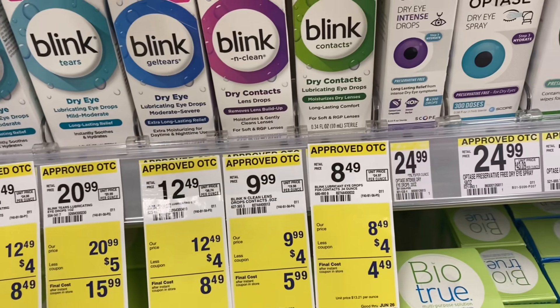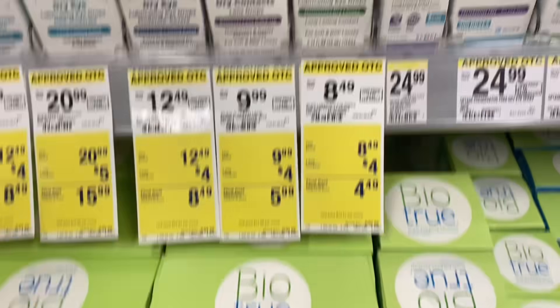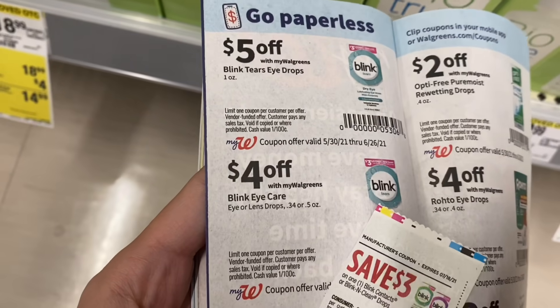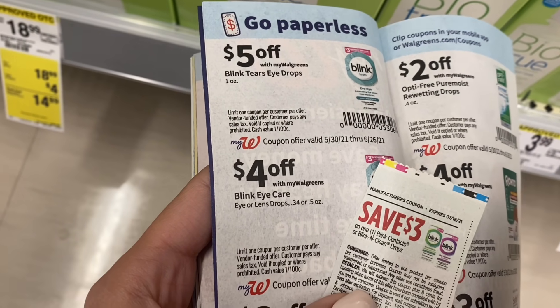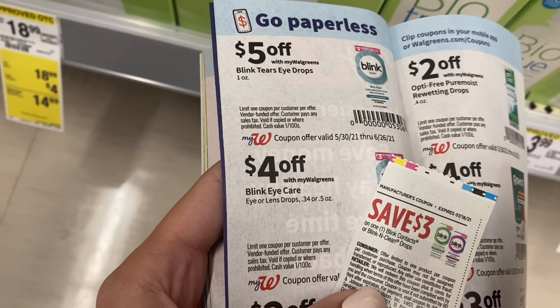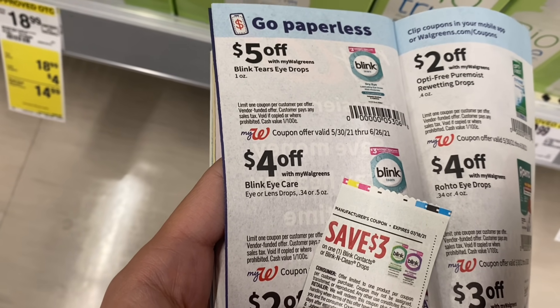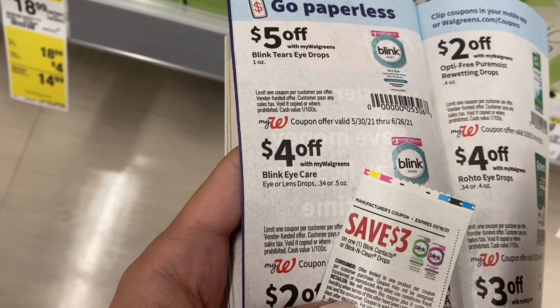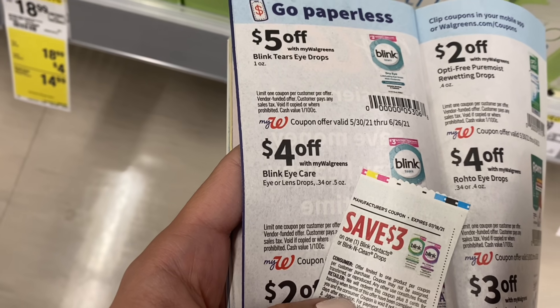Next, we've got a couple of eye care deals. The Blink Eye Drops are $8.49 at my store. We have a $4 store coupon that makes them $4.49 — you can find that in the store or clip it in your digitals. We also have a $3 coupon from last week's 6/13 SmartSource. Taking that off as well, it'll be $1.49 for these. I'm going to add this to a spin scenario to get my total down a little bit with these two coupons.